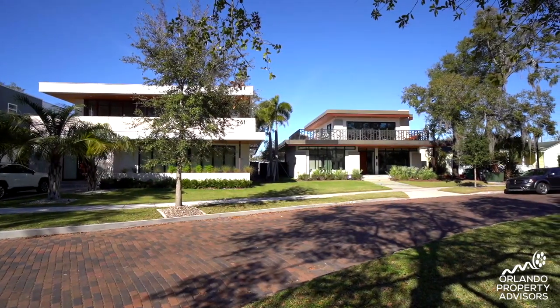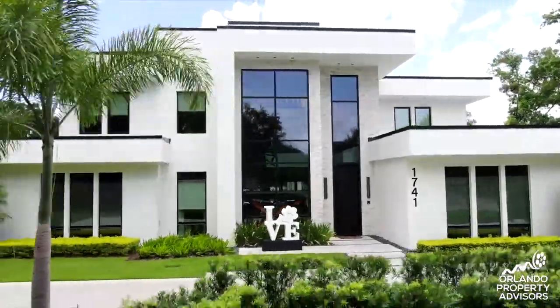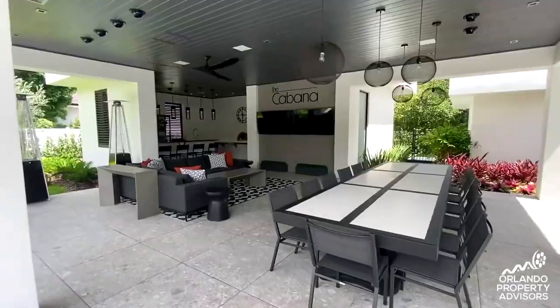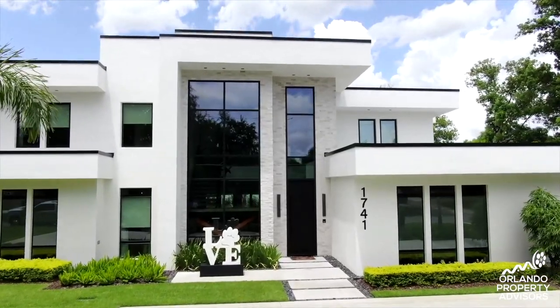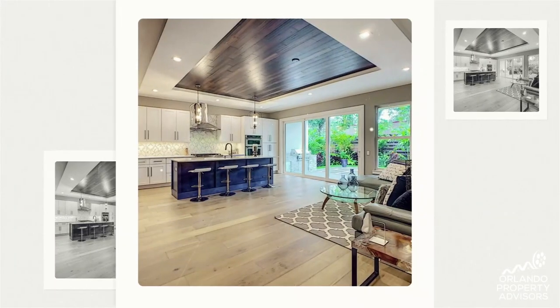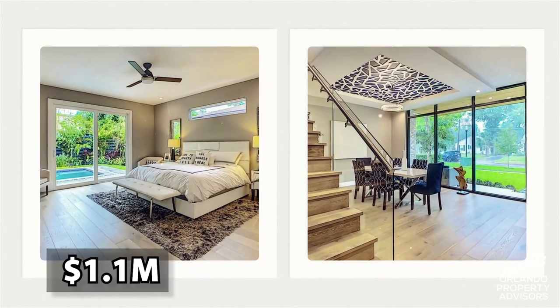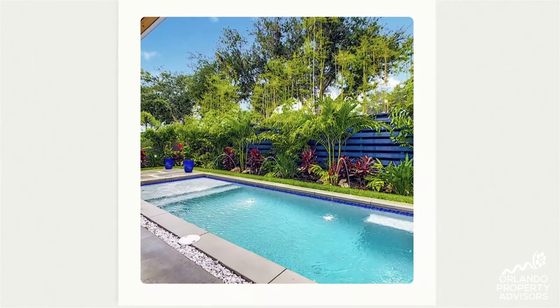With these modern homes, the sky's the limit. In fact, NBA basketball players have bought similar large properties to the ones I've filmed for the parade of homes, for over four million dollars here in Winter Park and Windermere, Florida. But for those of us that don't have that kind of budget, don't worry — you can still get into a nice modern-styled home for a little bit less money than that.